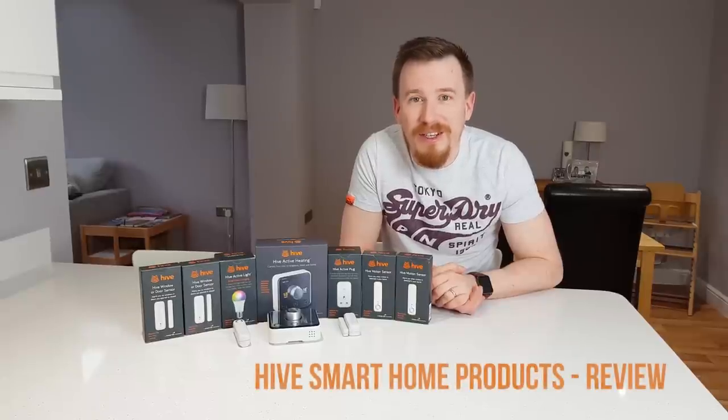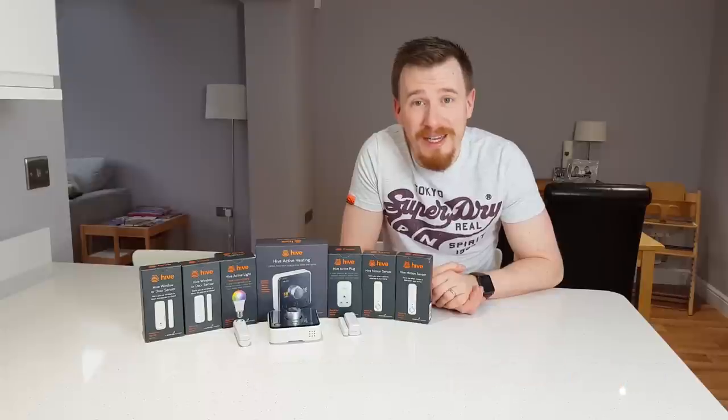Hi, welcome back to another video. Today I want to talk to you about smart homes and how they can make your life easier.